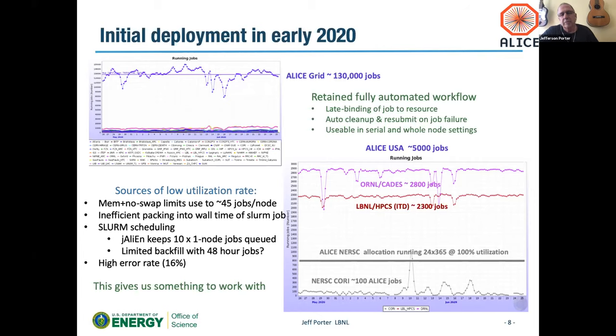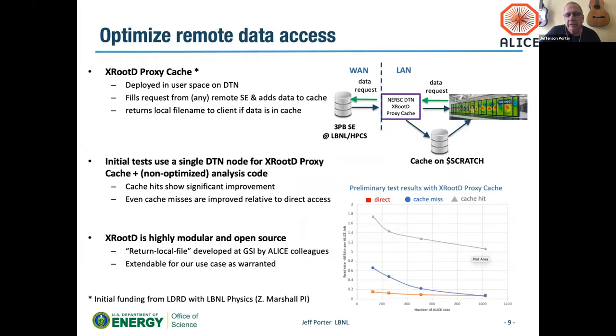The system is usable in serial, whole-node, and even partial-node scheduling. Low resource utilization rate is something we're still looking at. As others have said, only two jobs being priority-scheduled with the rest going to backfill is a challenge. We're using 48-hour jobs, so we need to look at reducing time to see if backfill will work. Making big wide jobs is probably not the right way for our model. For storage, there's work through the LDRD to utilize a large grid storage element at LBL nearby NERSC, and we can use a proxy cache to access data directly from that storage.